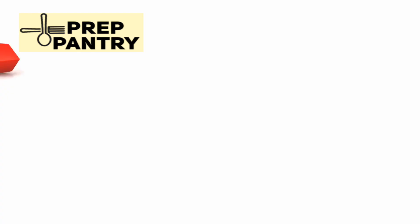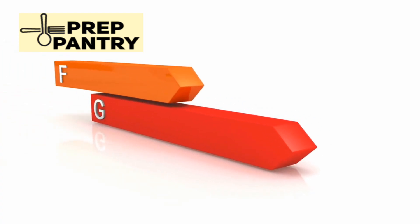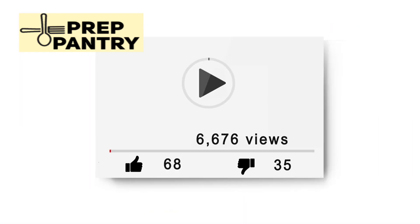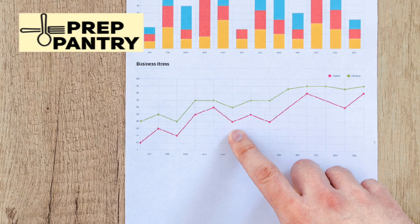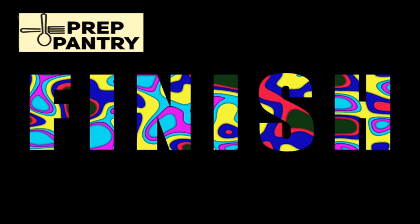Now you know the truth about refrigerator power consumption, and you're prepared to make smart decisions about backup power. Don't forget to like this video and subscribe to Prep Pantry for more myth-busting emergency preparedness content. Drop a comment below and tell us — were you surprised by these results? See you in the next one.